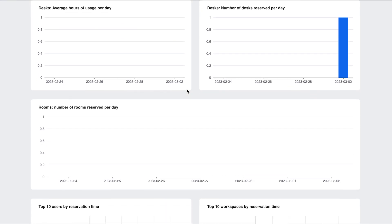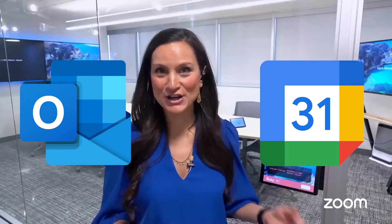You also get a dashboard with it as well. Of course, we integrate with Office 365, Exchange, and Google Calendar — that's a native integration. Room scheduling devices are included with the Zoom Rooms subscription. So if you want to have that consistency, you can book either from the kiosk or your mobile device and navigate to the room.